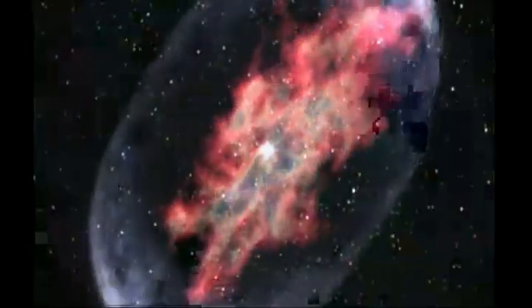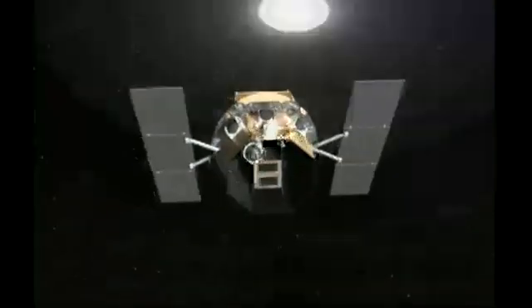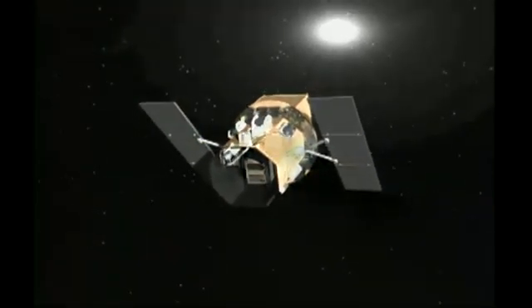We are indeed looking back in time when we look at these distant objects in the universe. Since gamma rays are coming from halfway across the universe, we're looking way back in time to the early years of the universe. These events are mind-boggling.